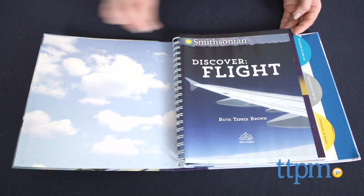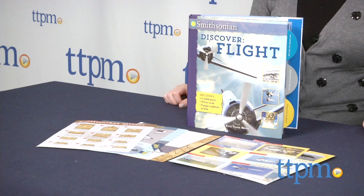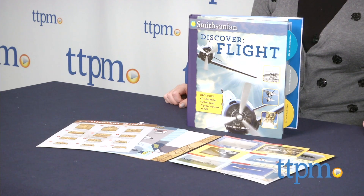Prepare for takeoff in this book that's all about the history of flight. Hi, I'm Laurie from TTPM, here with Smithsonian Discover Flight, published by Silver Dolphin Books and written by Ruth Tepper Brown.